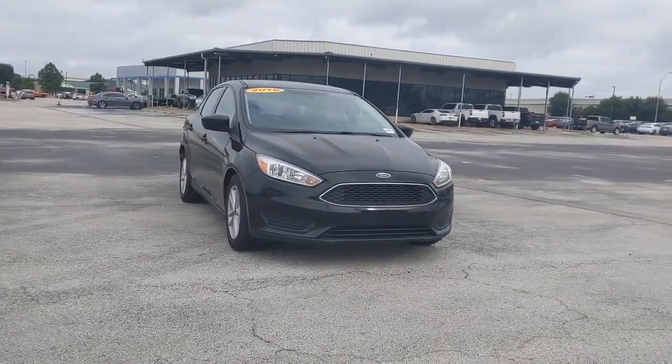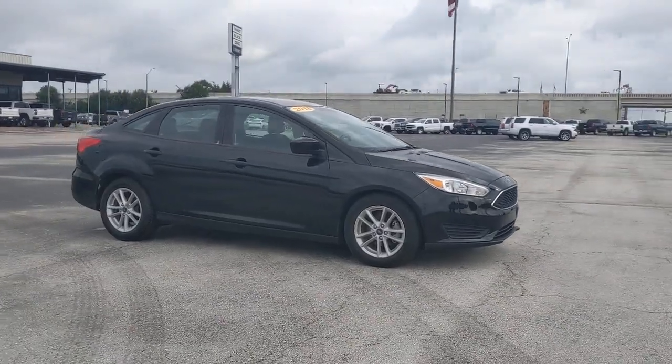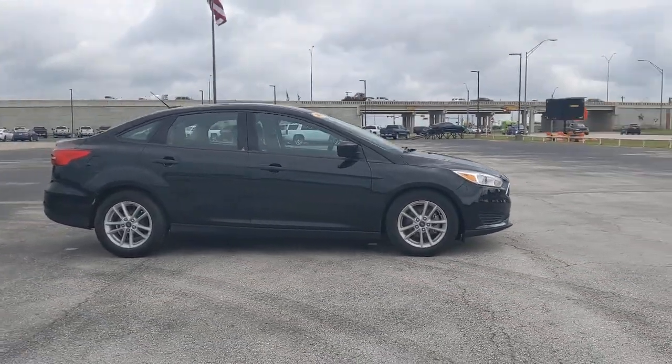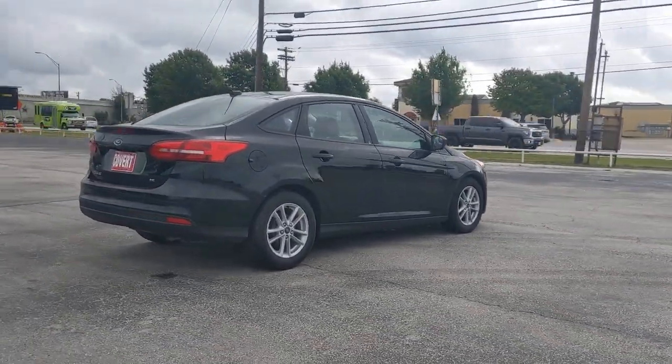Introducing the 2018 Ford Focus. This vehicle still has fewer than 25,000 miles on the clock, so it won't last long. Here's a sporty Ford Focus, the compact that's practical and fun to drive.